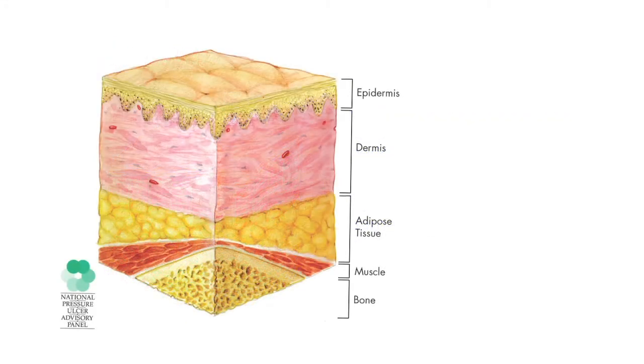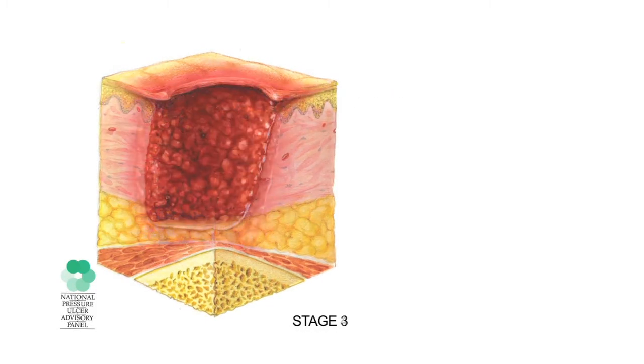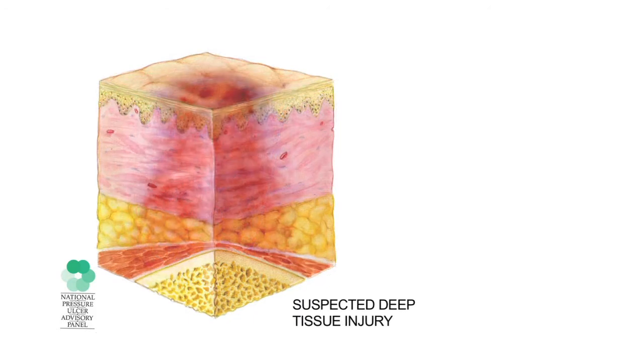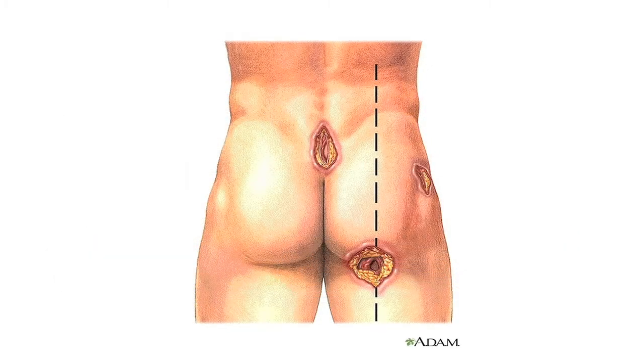Studies show that these extended surgical procedures contribute significantly to the development of post-operative pressure ulcers, and treatment of these wounds can range from $5,000 up to $25,000 per incident, depending on the severity of the wound.